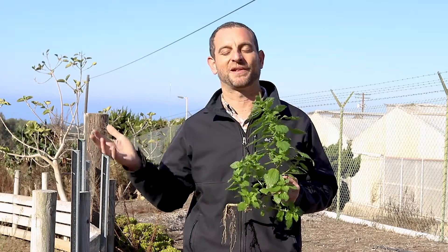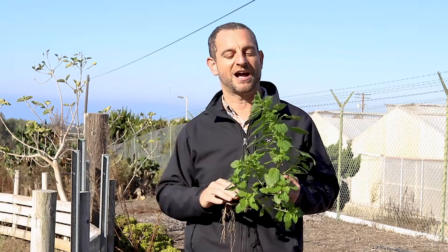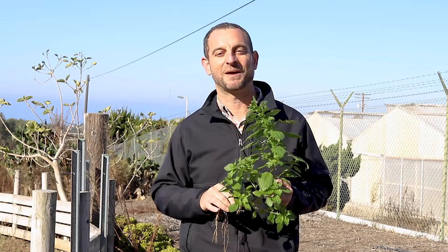Here at San Diego Botanic Garden we care for plants big and small, rare and common — even the weedy ones. We love them all and we hope you'll come and join us soon.